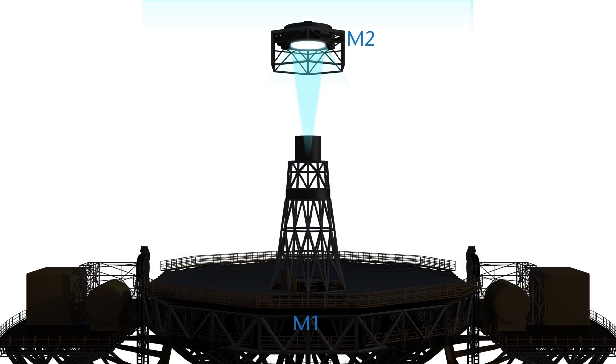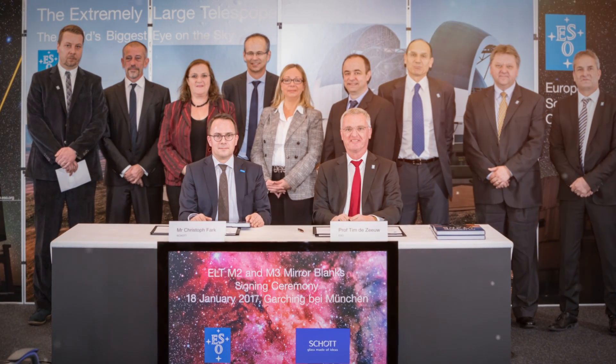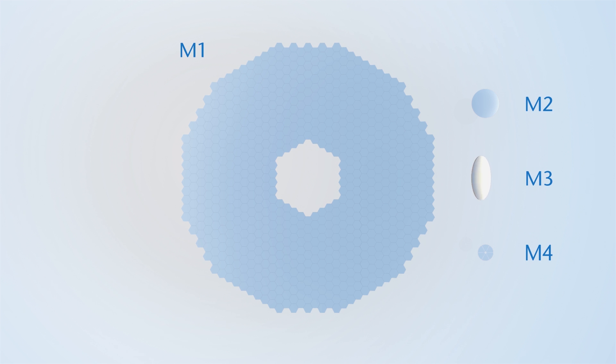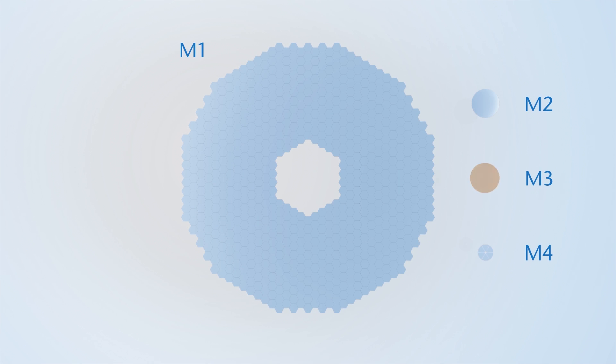M3 is a concave mirror that relays light to the adaptive flat mirror M4 directly above it. With a contract signed on January 18, 2017, it has been made official that not only M2 but also M3 will include Schott Zerodur. It will have a diameter of 4 m and will weigh 3.2 tons. M3 is scheduled for delivery by July 2019.